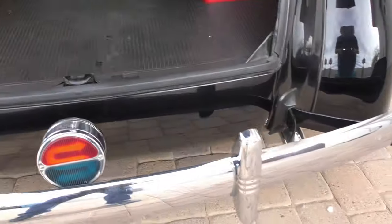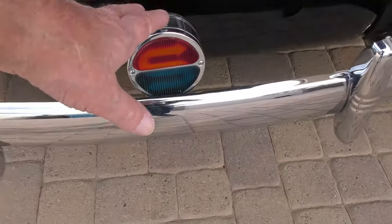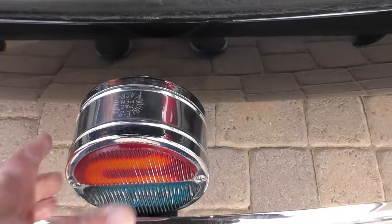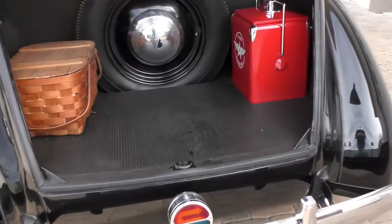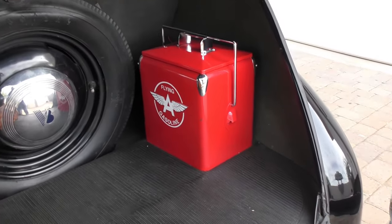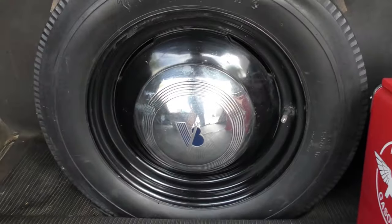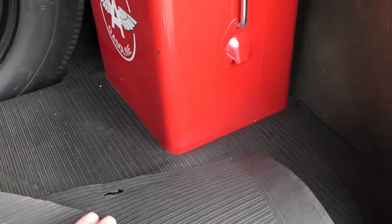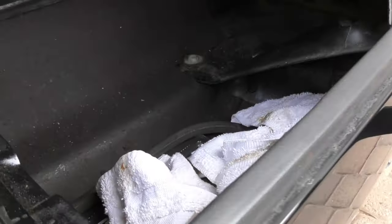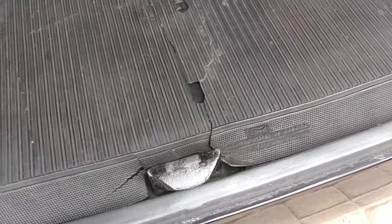Worth noting that the standard only had one tail light in the back on the left-hand side — a running light/brake light. This is an accessory double-S Corp turn signal-style brake light assembly, vintage. There's a Flying A gasoline cooler back here — that's actually where the battery is. There's a little picnic basket, a spare tire original to the car, tool wells back here with little tools, and absolutely no rust. This is the original trunk mat.